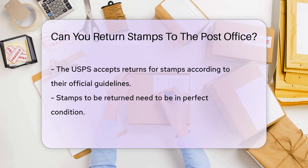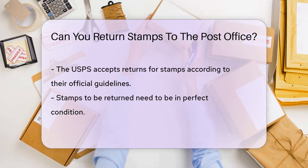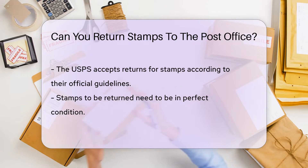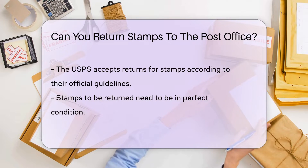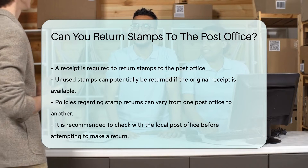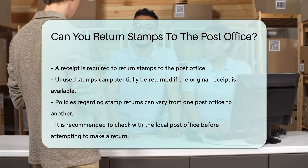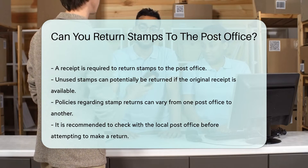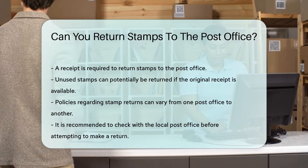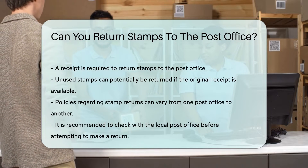But what happens when you have leftover stamps? The United States Postal Service, or USPS, has a policy regarding stamp returns. According to their official guidelines, the USPS does accept returns for stamps. However, there are a few caveats. The stamps need to be in perfect condition and you'll need a receipt. So if you've got a drawer full of unused stamps and the original receipt, you might be in luck. However, keep in mind that policies can vary from one post office to another, so it's always a good idea to check with your local post office before trying to make a return.